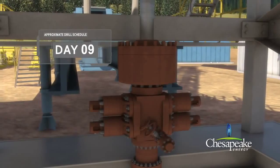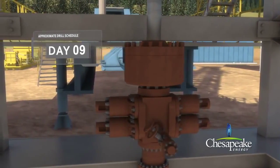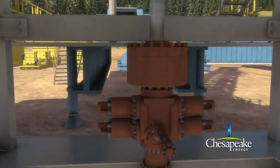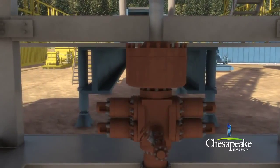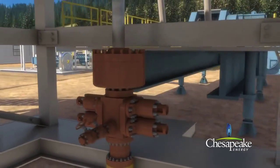A blowout preventer is installed after the surface casing has been cemented. The blowout preventer is a series of high pressure safety valves and seals attached to the top of the casing to control well pressure and prevent surface releases.